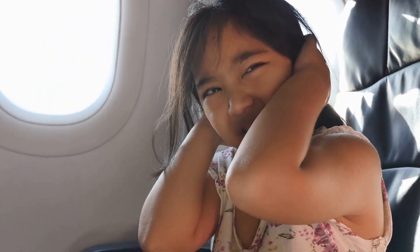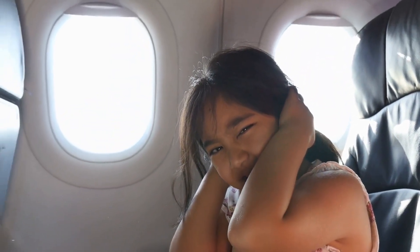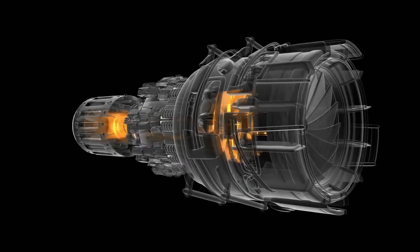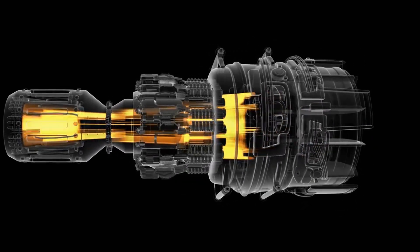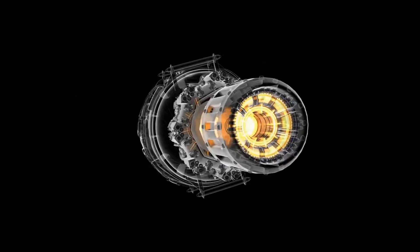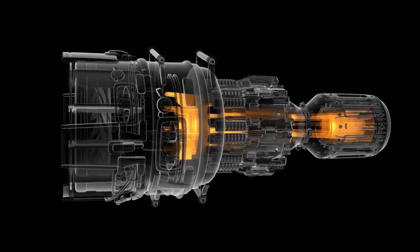Have you ever noticed how loud airplanes can be, especially during takeoff? While it would be nice if airplanes had mufflers like cars do, it's not that simple. Jet engines generate thrust through a stream of fast-moving exhaust gases, and any kind of diffuser or muffler would decrease that thrust and waste the energy the engine is generating. The loudest sound during takeoff is actually the result of the hot, fast-moving exhaust gas reacting with the cool stationary air.